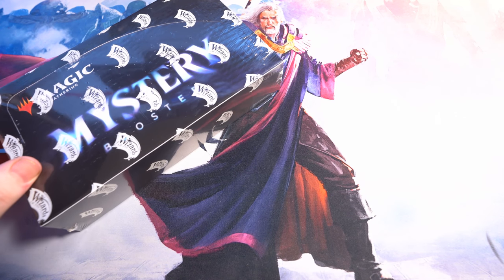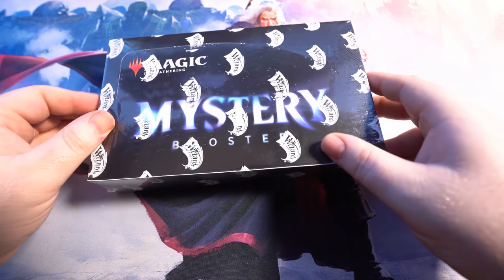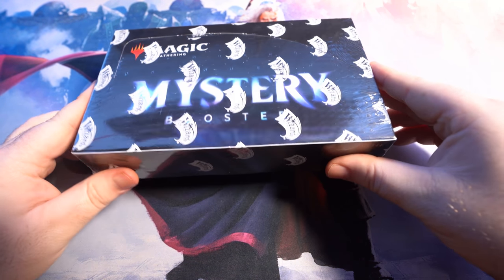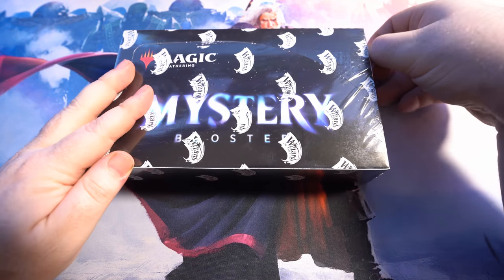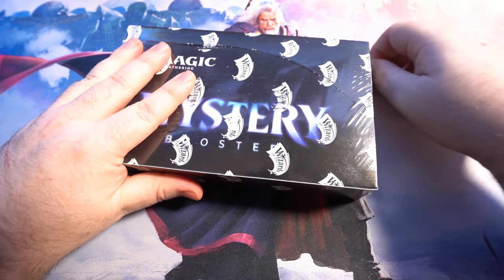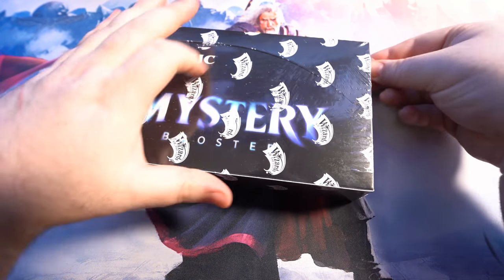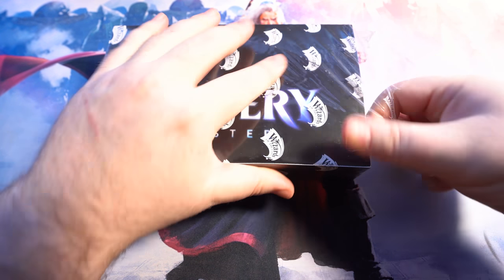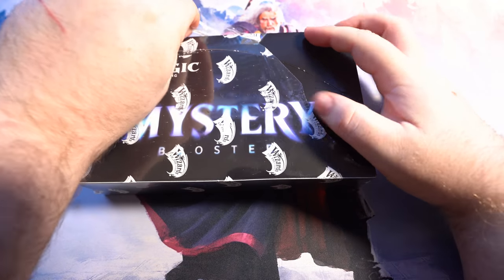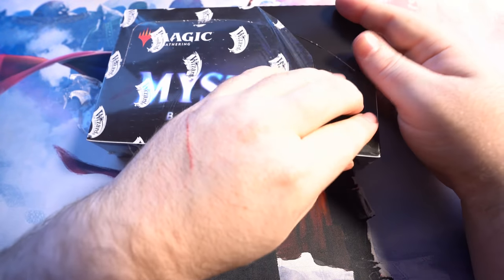The time has come, ladies and gentlemen. The Mystery Booster Box just released today. So much value packed in these particular boxes. I'm really excited to open up one of these. I actually opened up a couple of packs at the local game store, and the packs are just absolutely packed with value.